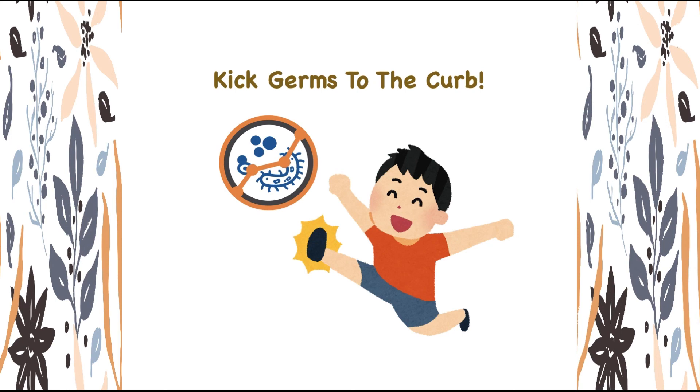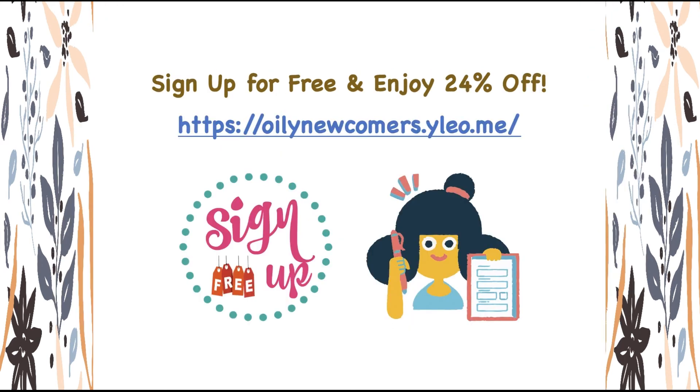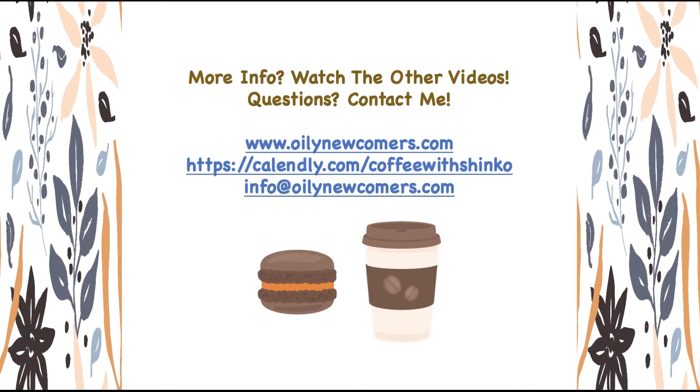And here it is! Are you ready to place an order or have any questions? Click on the link or contact me for additional support. Tomorrow, I will continue to show you the Thieves oil-infused products I use daily, so stay tuned!